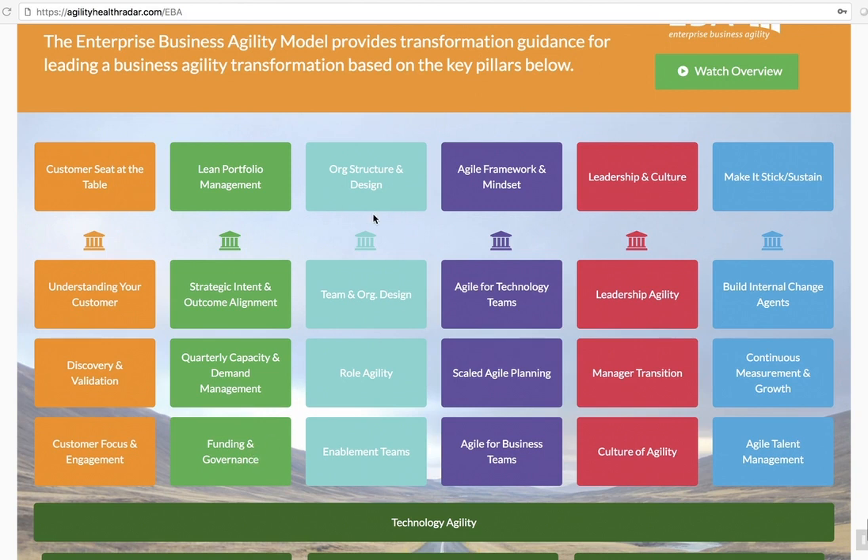Org structure and design is really the work involved in moving from the current structure you might have into a logical new structure where teams are aligned by value stream. We're not talking about a physical reorg, even though you might decide to do that in the future. We are talking about, instead of looking at who reports to whom, seeing who are the teams, who are the programs or the products, which portfolios should exist, and how do we align everything around the right value stream. By doing that, we're going to impact a lot of roles, so we should have a plan for role agility. We also need a design for our enablement teams — those are the teams that help grow talent and skills within existing teams, and bring standards and best practices, so that we have areas of discipline such as DevOps, CX, or Agile that can enable and grow the rest of the teams.